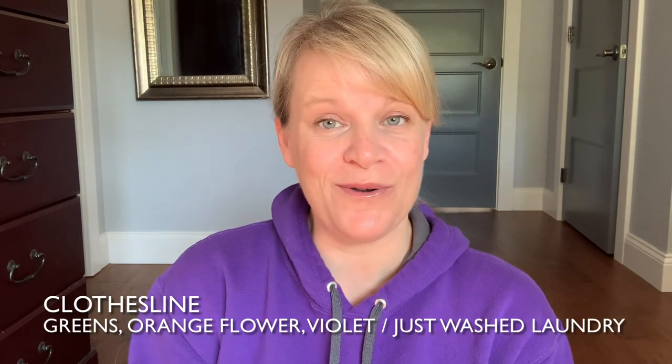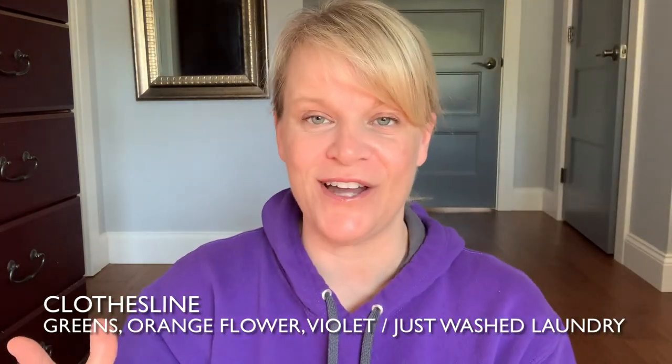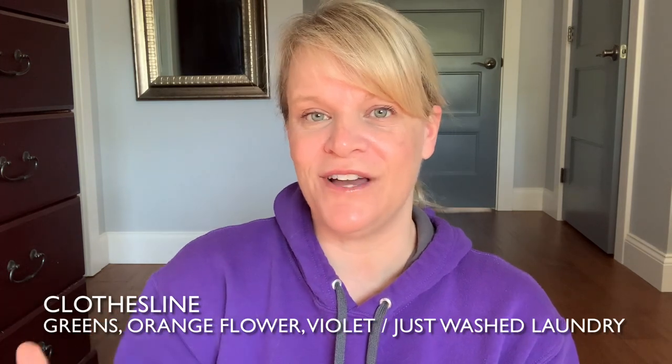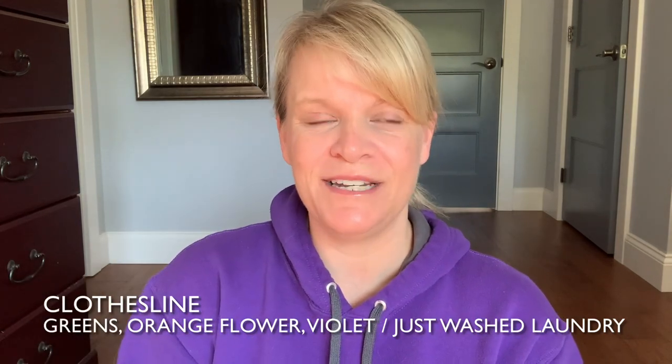Scent number four: generally, laundry scents are very strong, and I could probably put any of them in this section, but I just picked the strongest one. If you're not new to Scentsy, you probably know which one it is — it's Clothesline. This is very strong; one cube will go really far in your home. It's basically described as fresh clean laundry with lots of florals and different notes. To me, it reminds me more of a Bounce dryer sheet.